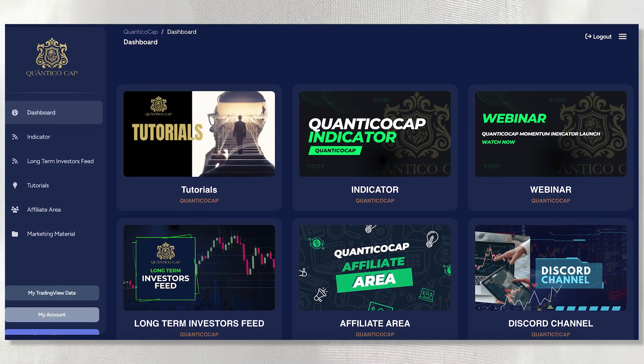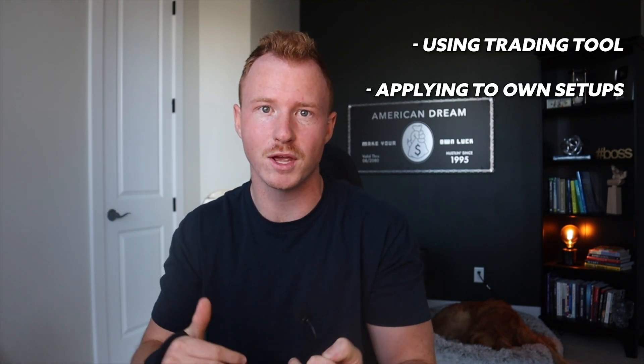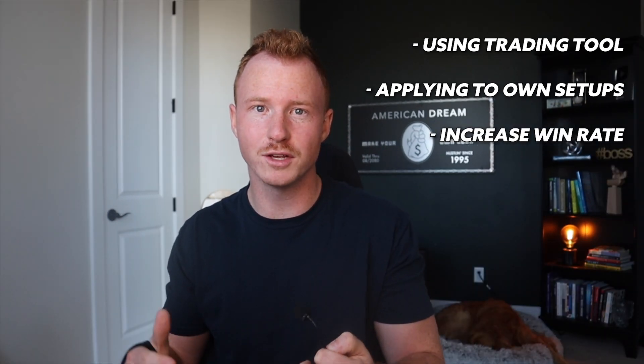I'm super excited to make this video because I recently started using a new trading tool, an indicator, and it's literally increased my win rate by 15% over the past 30 days, which is a pretty big jump. I'm going to show you exactly how I'm using this trading tool, how I'm applying it to my own setups, my own strategy when it comes to trading, and ultimately how I'm using it to increase my win rate and make more money with trading.